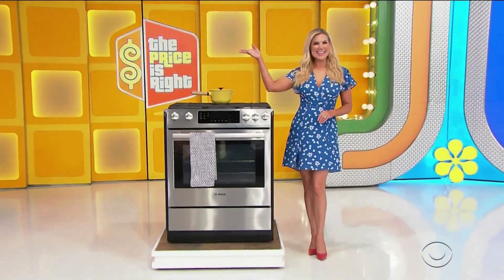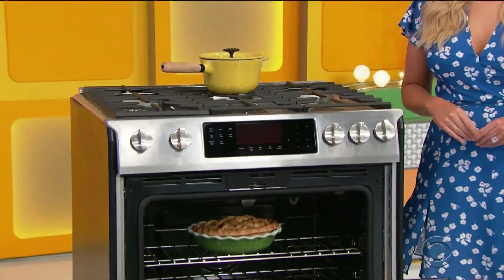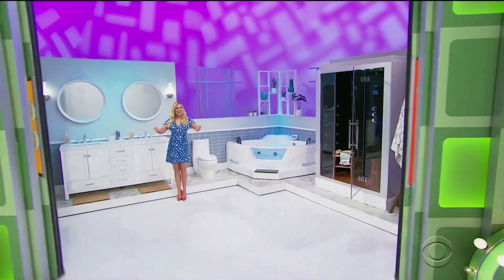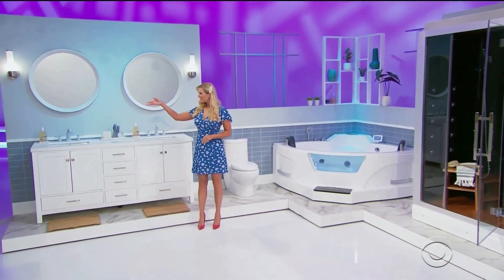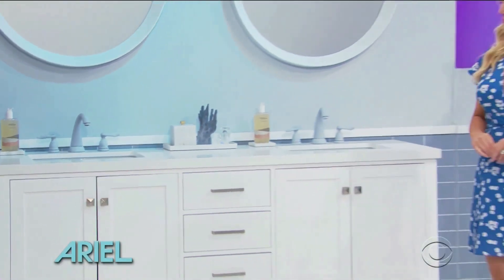Next up, it's a new range. Whip up tasty meals with this five-burner range featuring cast iron grates and a warming drawer. And a luxurious new bathroom — give your bathroom decor a makeover with this modern bathroom from Ariel Bath, which includes a double sink vanity with a quartz countertop and satin nickel hardware.